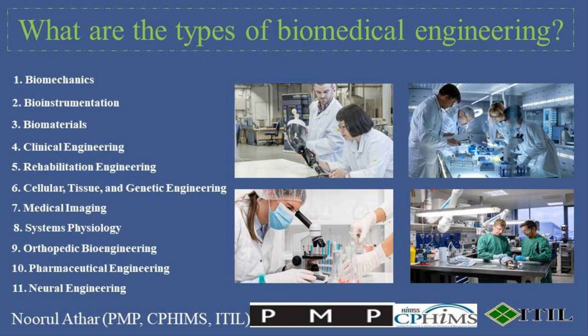Hello, everyone, and welcome back to Professional Certifications Channel, where we dive into the incredible world of science and innovation. In today's episode, we're exploring the fascinating field of biomedical engineering — a discipline where engineering principles meet biological and medical sciences to change lives. From artificial organs to advanced prosthetics, biomedical engineering holds the key to some of the most groundbreaking advancements in healthcare.